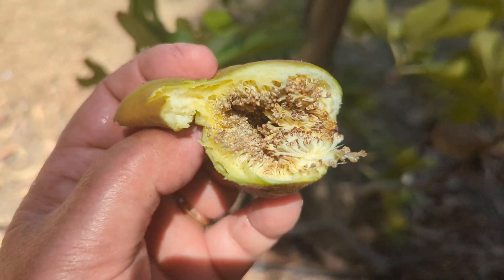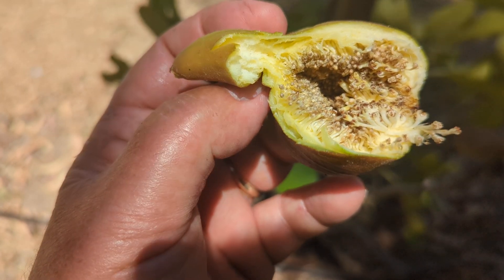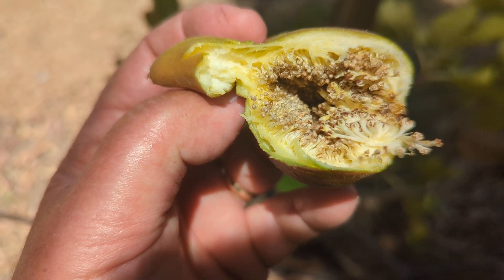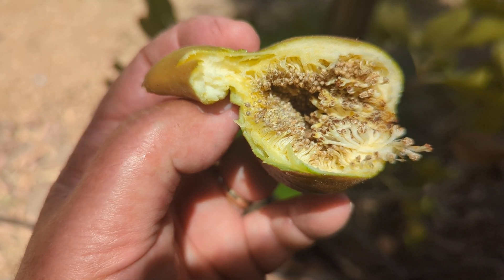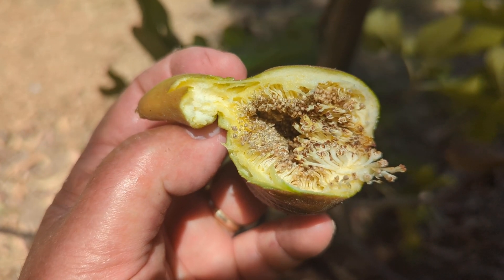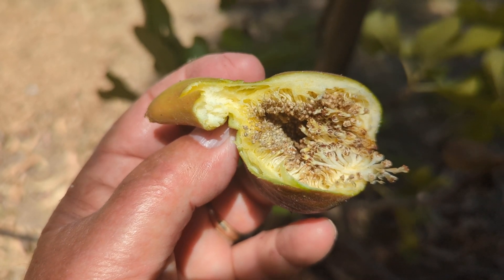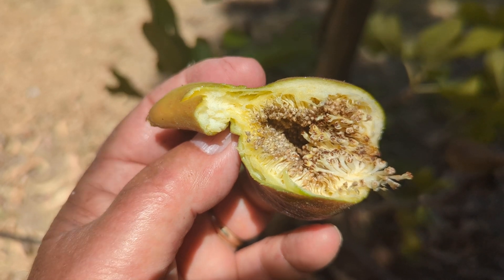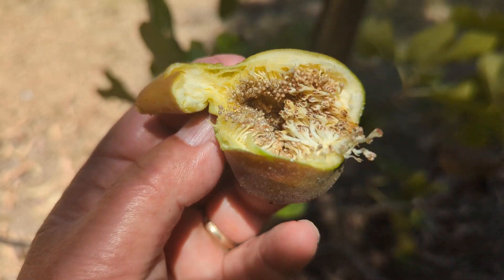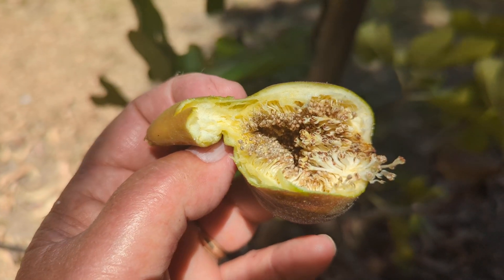I'm trying to see if I can see any wasps crawling in there. There are some that aren't hatched yet, and some that have hatched, I believe. The wider ones I think are ones that have already opened up. These lay eggs in there that form galls, and the wasps hatch and escape through the eye of the capra fig.